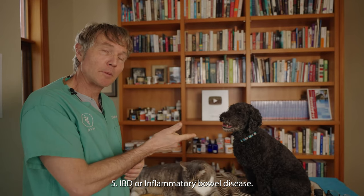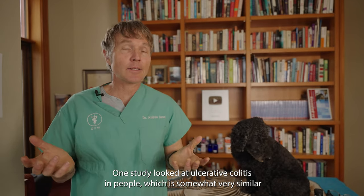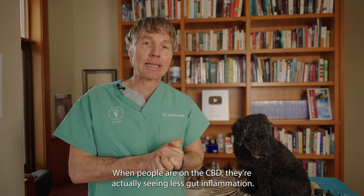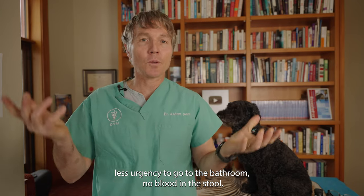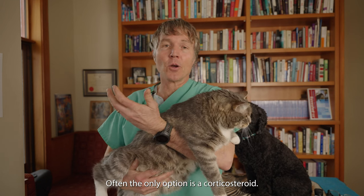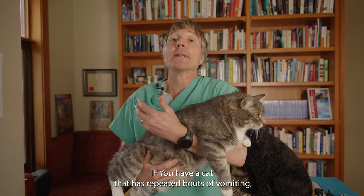Benefit number five: inflammatory bowel disease — beneficial for both dogs and cats. One study looked at ulcerative colitis in people, which is quite similar to IBD in pets. They found specific CB1 and CB2 receptors in the gut, and when people were on cannabidiol, they saw less gut inflammation, less diarrhea, less urgency, and less blood in the stool. IBD is really common in cats — repeated vomiting and diarrhea — and honestly it's super difficult to treat. Often the only conventional option is a corticosteroid, so CBD offers a compelling alternative.